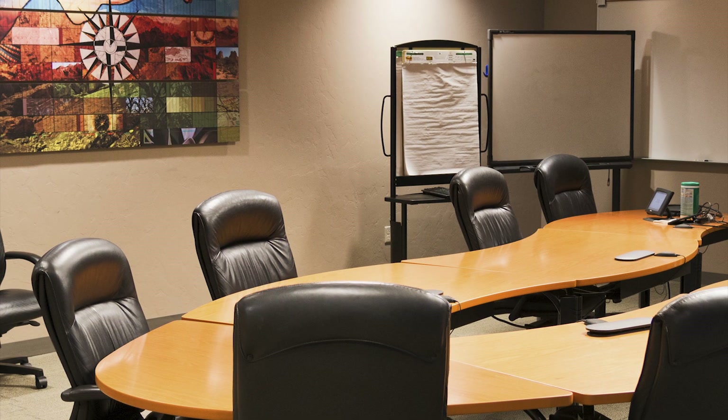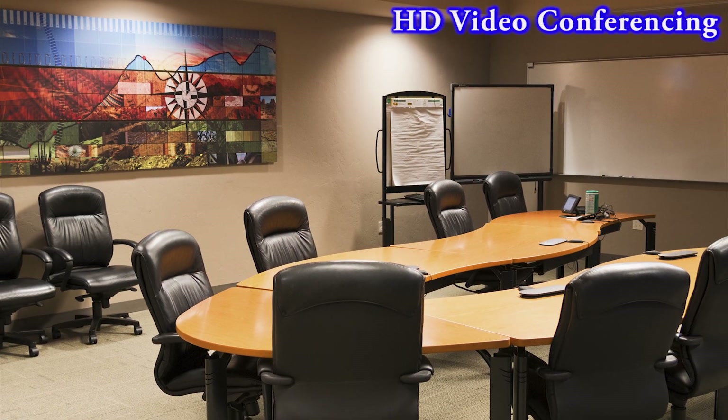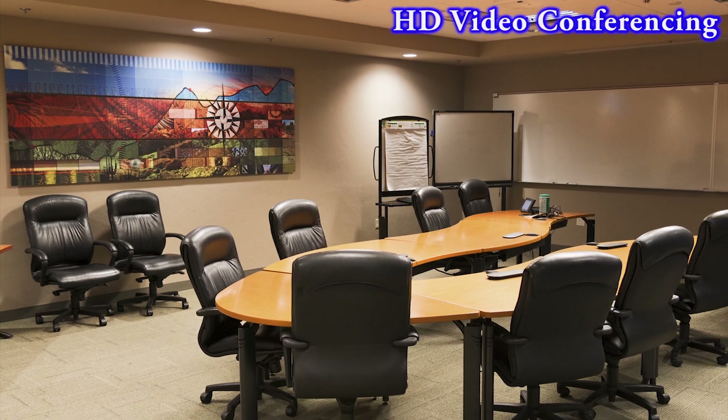Here's another one of our rooms. All of our rooms here at the Tucson Executive Briefing Center are equipped with high-definition video conferencing capability so we can bring in other experts as needed.